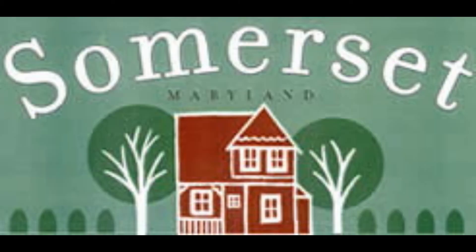Number six, Somerset. It says 'Somerset' and has a picture of a house with trees. Again, it's another long flag. Maryland has a lot of oddly shaped flags for some reason.